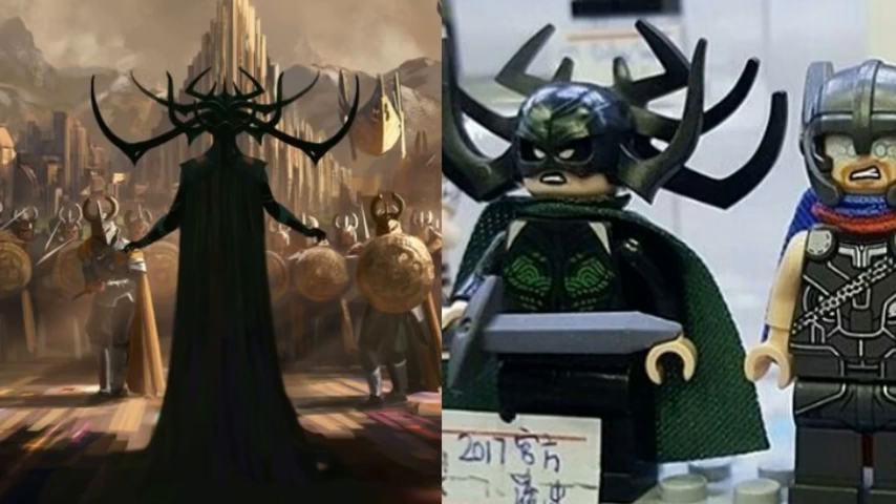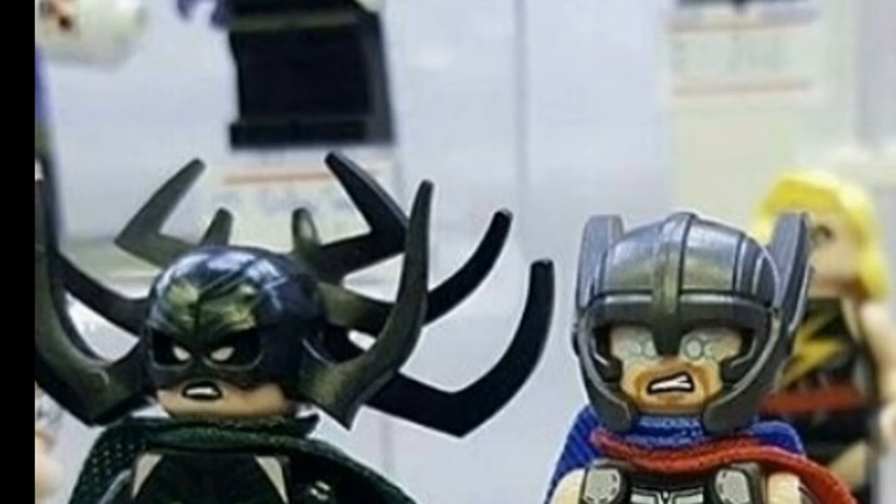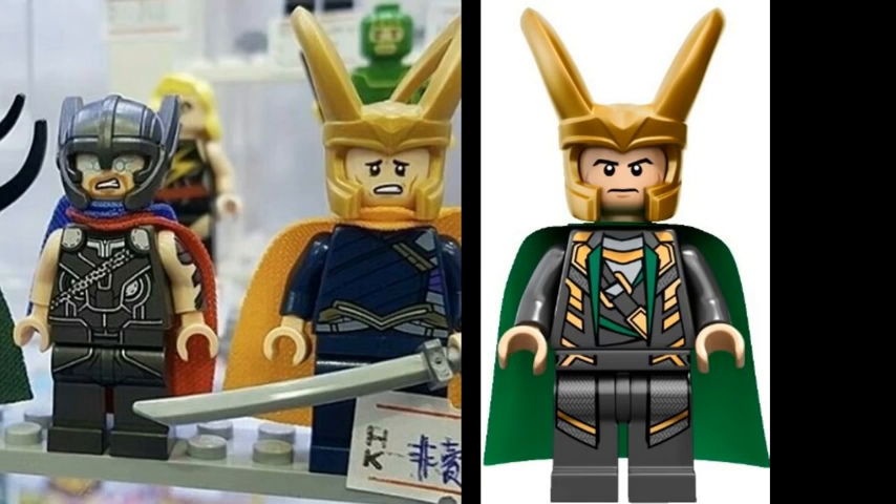As well as Thor, we also get Hela, and she's the Asgardian goddess of death. She looks really awesome with that really cool helmet — I've never seen anything like this with all these spiky things coming out. That's such a cool helmet, and she's an awesome character as well.